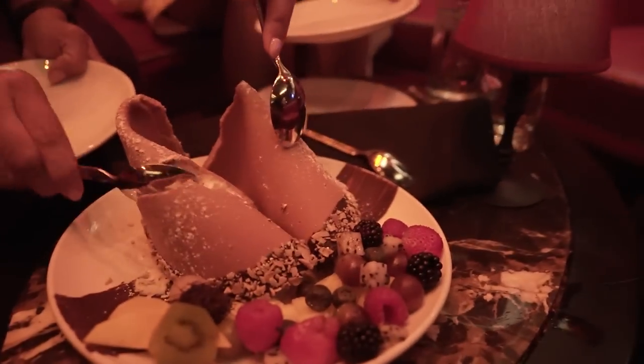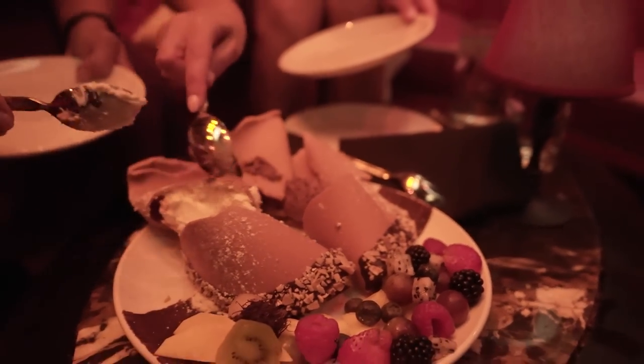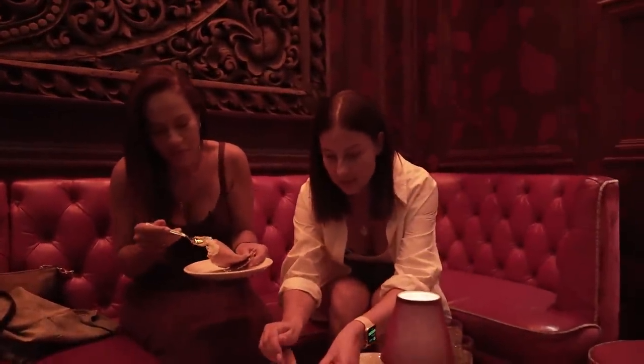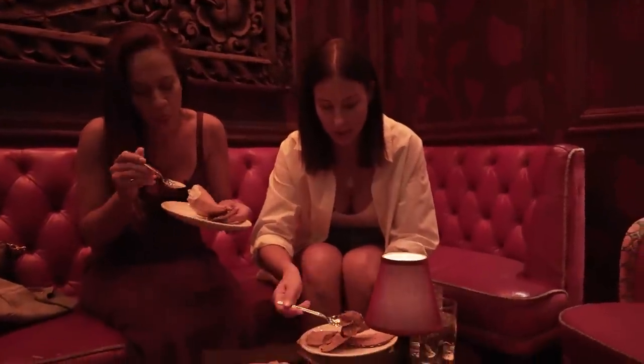One half of it was filled with a dark chocolate mousse and the other half was filled with a white chocolate mousse, which you can't tell from the outside. There's a lot of cookie here, but — oh, hold on. Oh, mmm. That's not what I thought it was.